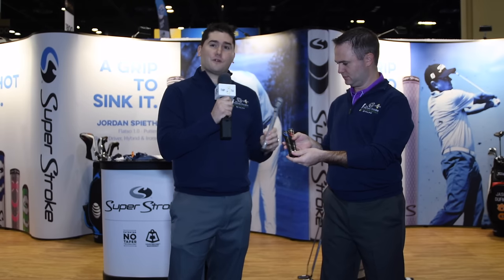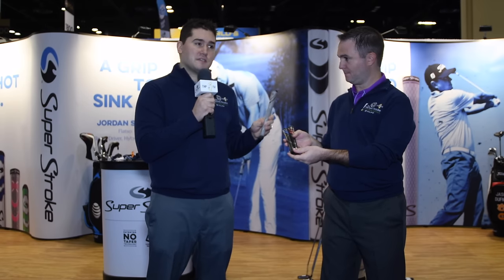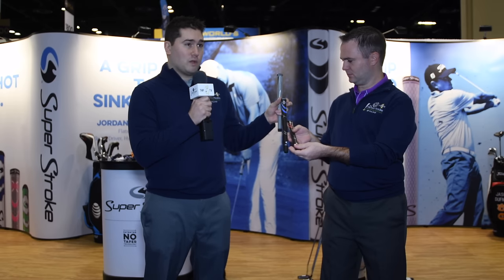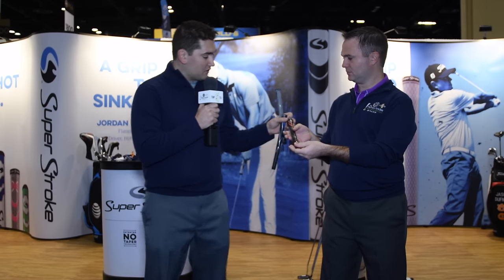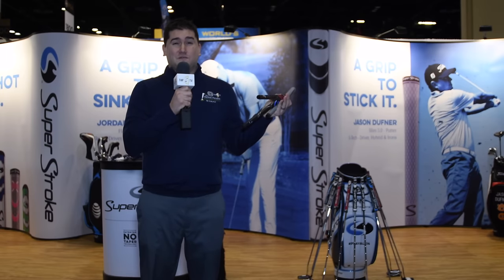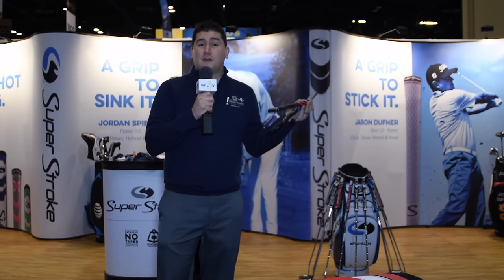Taking a look at the Cross Comfort Grip from Super Stroke — they have this new grip offered in three different colors. As you can see, we've got the gray and black, we've got the black with the blue, and we also have the red with the black. These grips will be available this year.